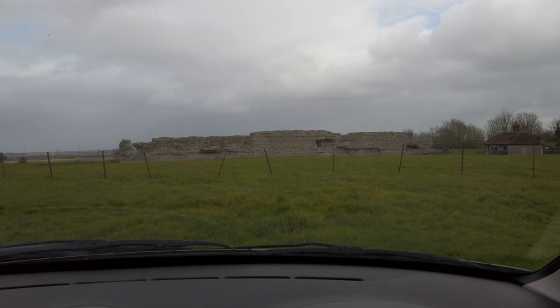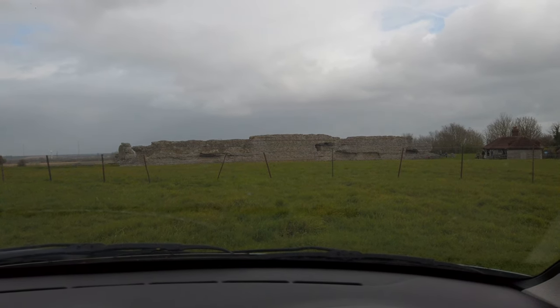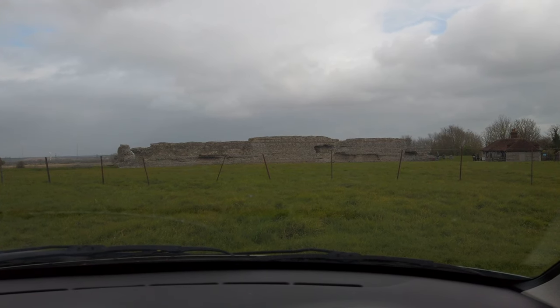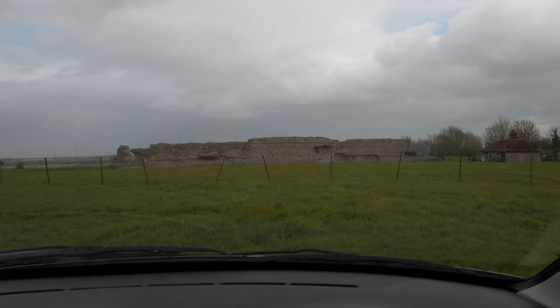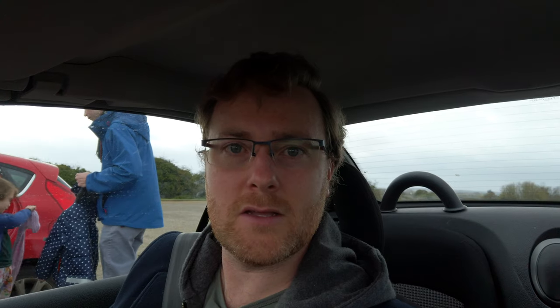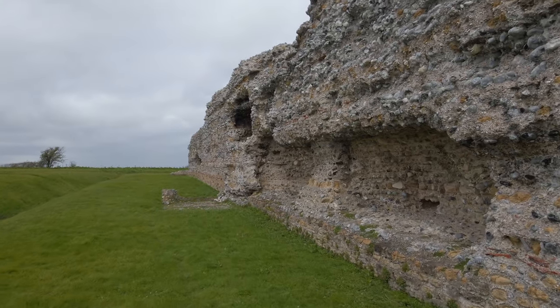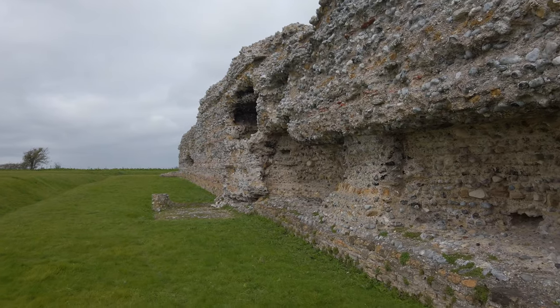There it is - Richborough Roman Castle ruins. It is extremely windy outside, I can hear it, but hopefully we can shield the microphone enough that it doesn't disrupt the video. Let's get going, I'm just making my way over to the entrance now and that wind is bitter. I'm just on the outer edges of the fort, the outer wall.